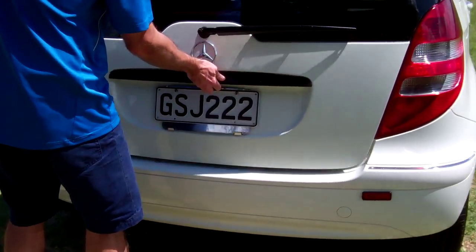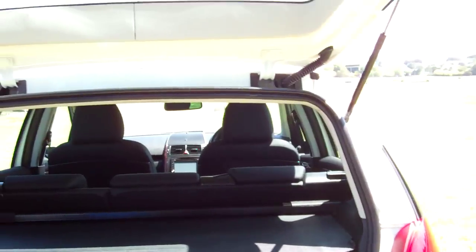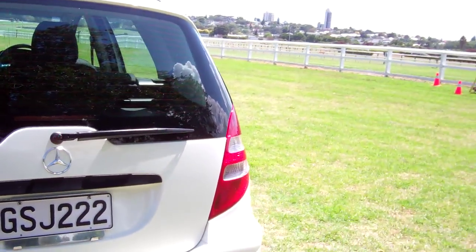I'll show you your boot space. This particular model has the rear cargo blind, and the rear seats will also fold forward and down, creating loads of cabin space.